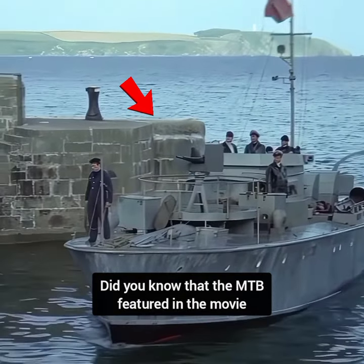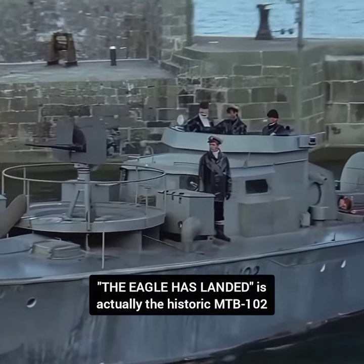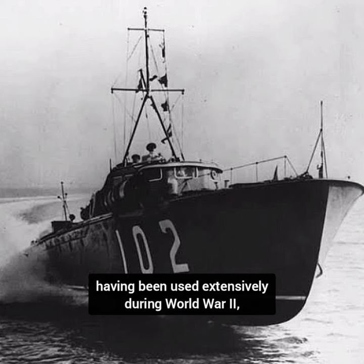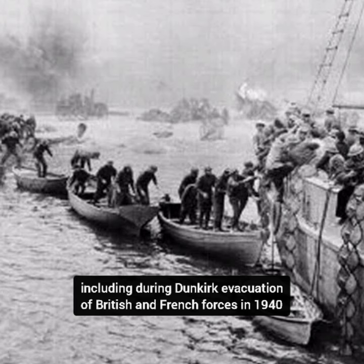Did you know that the MTB featured in the movie The Eagle Has Landed is actually the historic MTB-102? This boat has a distinguished legacy, having been used extensively during World War II, including during the Dunkirk evacuation of British and French forces in 1940.